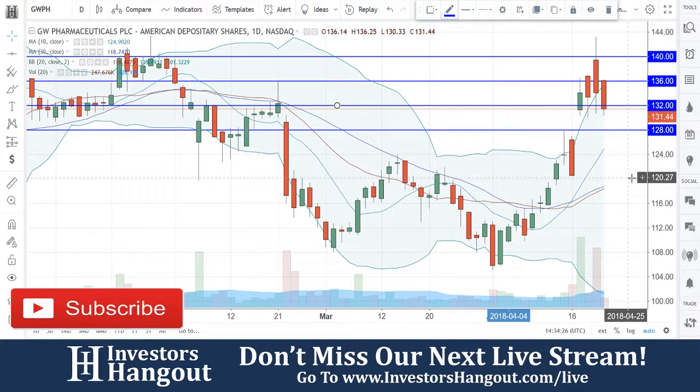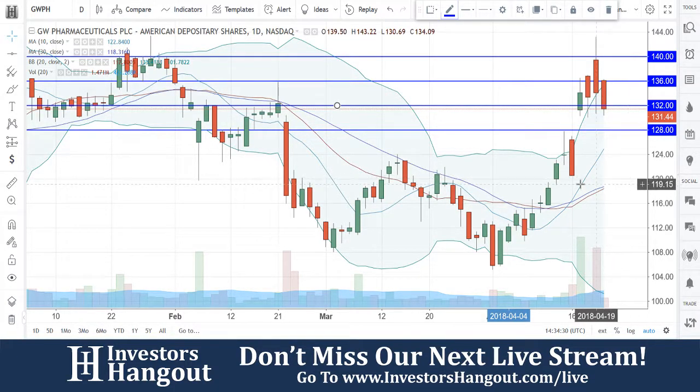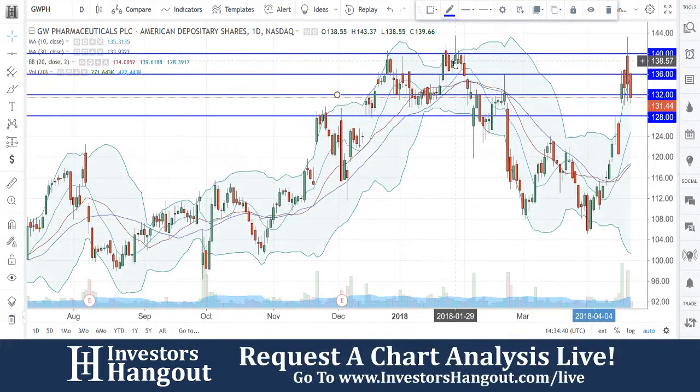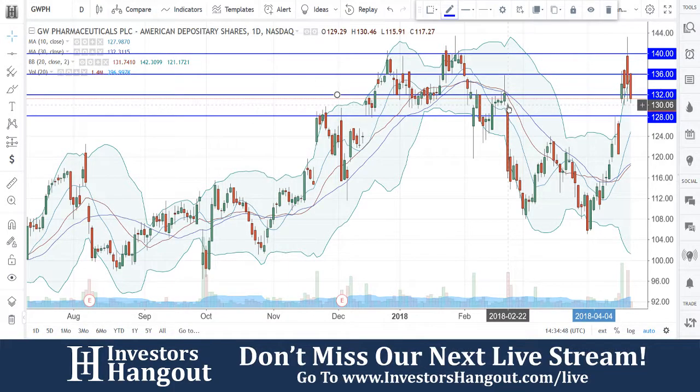120 would tie into the 20 and 30-day simple moving averages around that 119 area. Going back up, it's the same thing: from 128 to 132, from 132 to 136, and then 140. We can see 140 being that resistance level at the top, and every four dollars seems to be the main level of support and resistance.